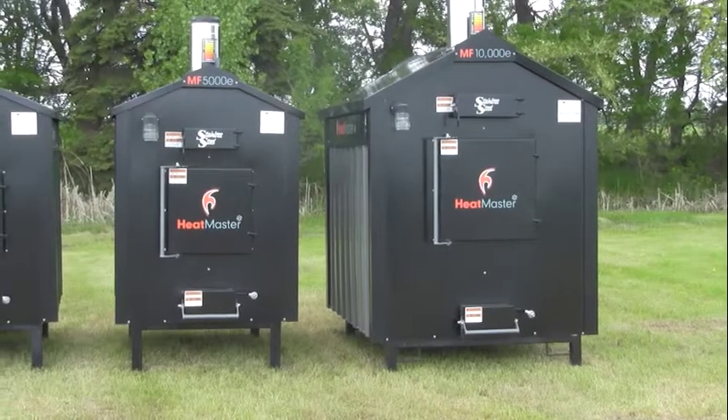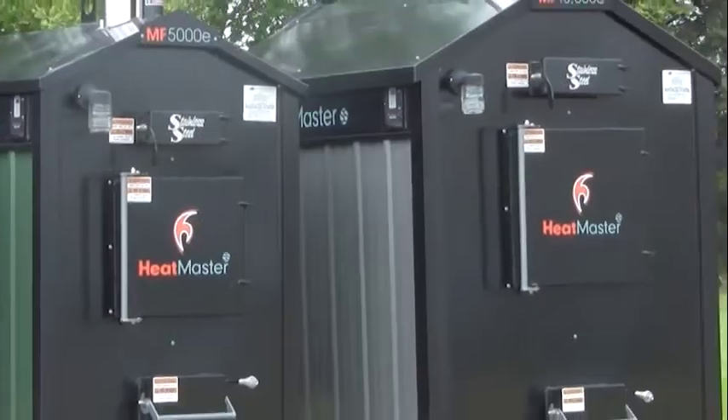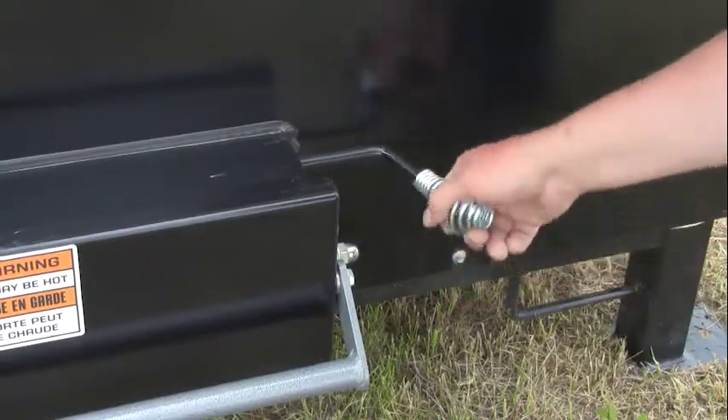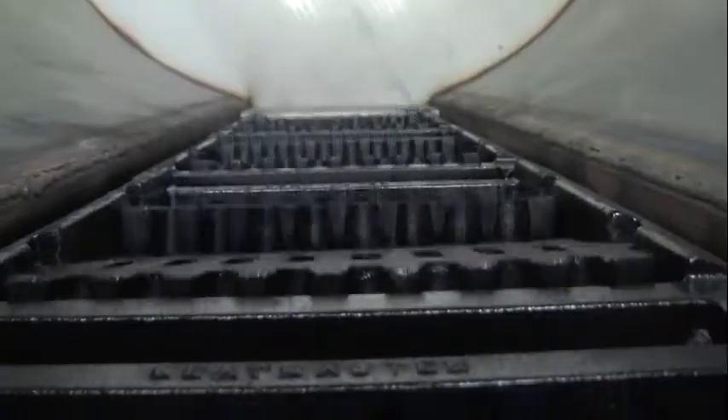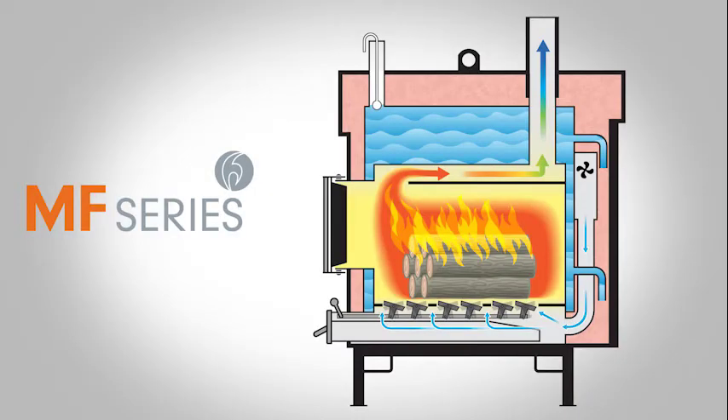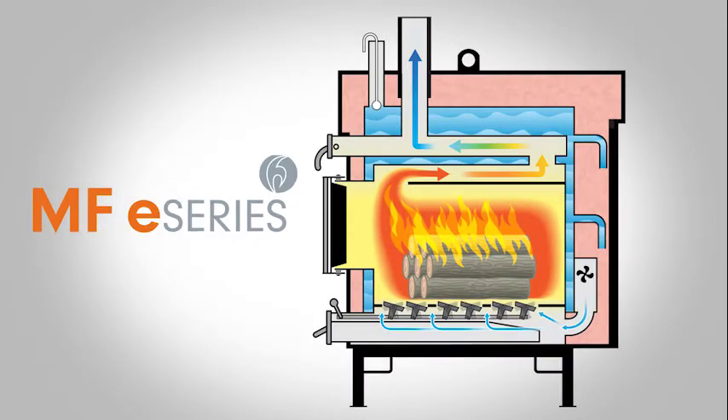The E-Series takes the MF Series design and helps our customers save another 20-30% on their wood. These furnaces come with all the features of the MF Series and add the efficiency that can't be beat in a multi-fuel furnace. These furnaces use an additional exhaust bypass to capture more heat and get the most from your fuel.